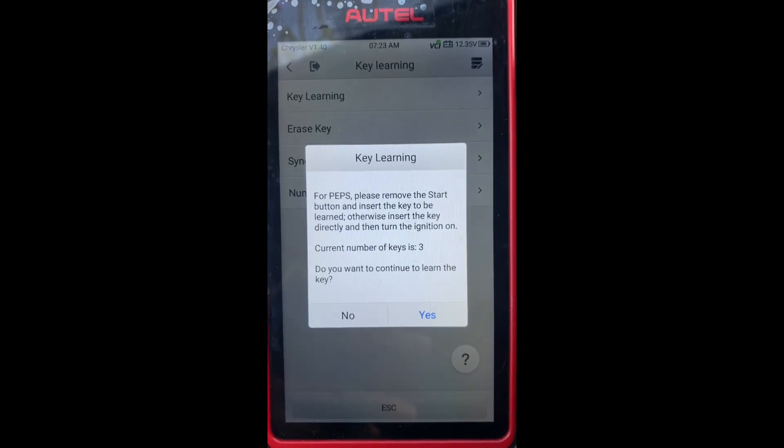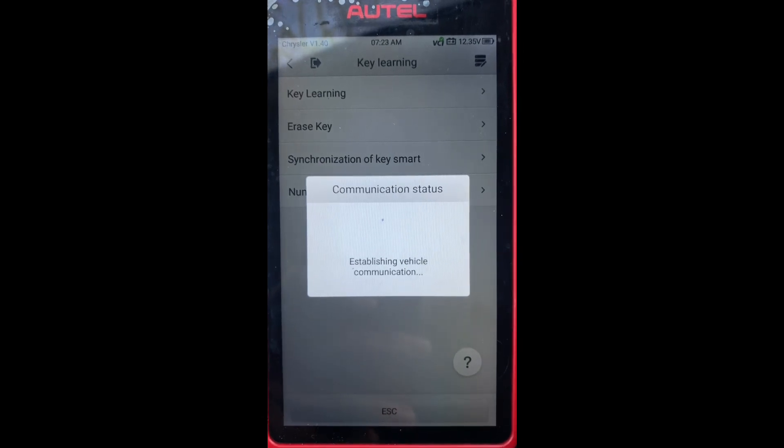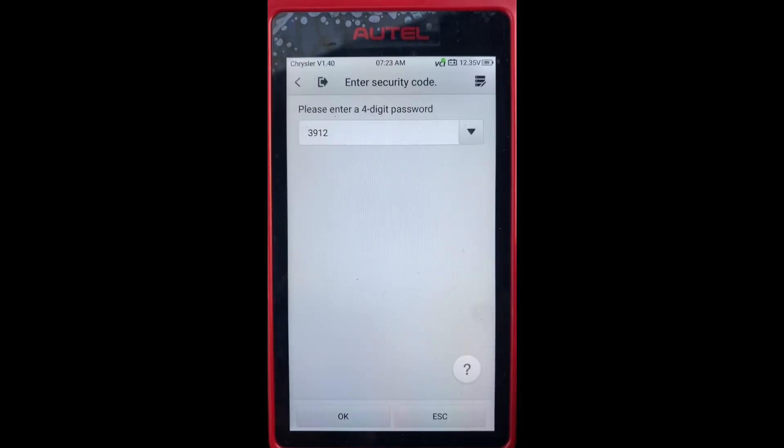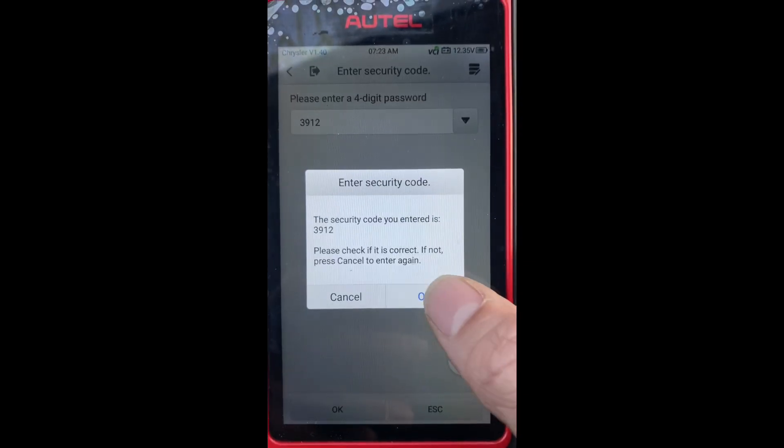Current number of keys is three. Do you want to continue to learn the key? Yes. That's the password — it is correct.